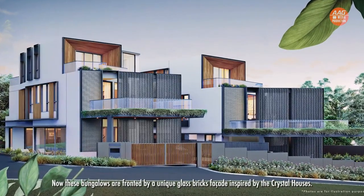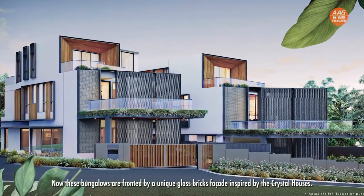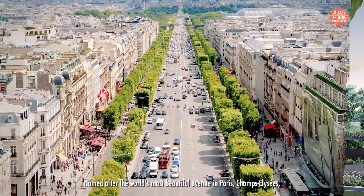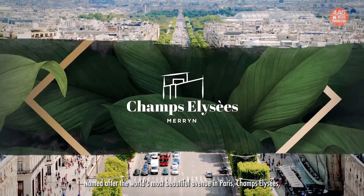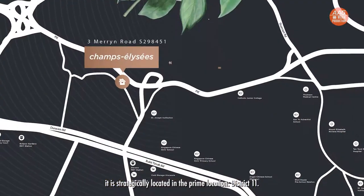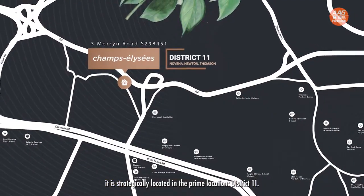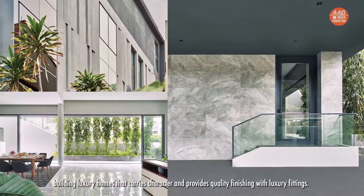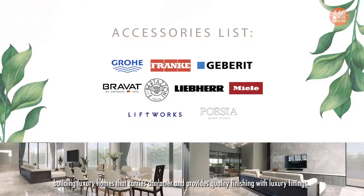These bungalows are fronted by a unique glass-brick facade inspired by the Crystal Houses. Named after the world's most beautiful avenue in Paris, Champs-Élysées is strategically located in the prime location of District 11. This latest launch is by developer ABN, who are well-known for building unique homes that carry character and provide quality finishing with luxury fittings.